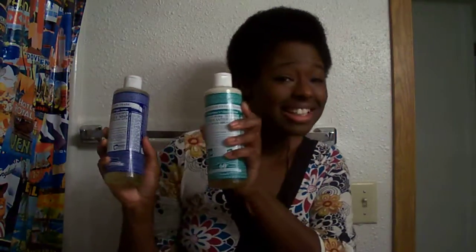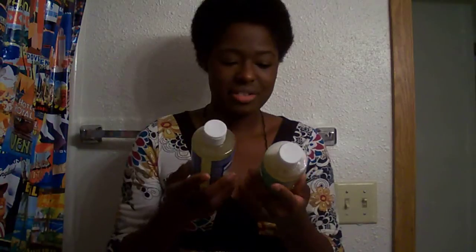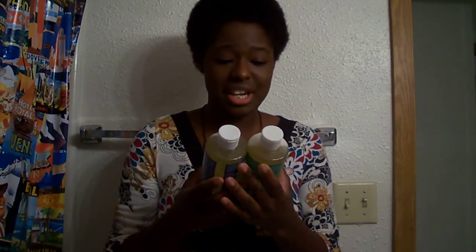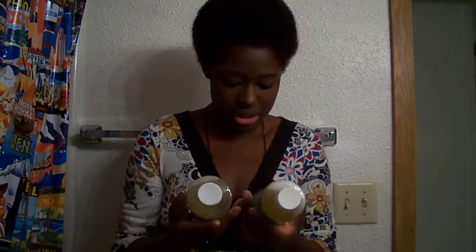So if you want to try them — Dr. Bronner's Pure Castile Soaps — they're on sale right now at GNC, buy one get one half off. That deal really got me there because I already liked them and getting a good price is really nice. That's my review: 10 out of 10 stars. Talk to you guys later.